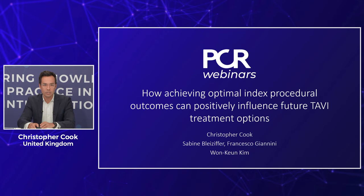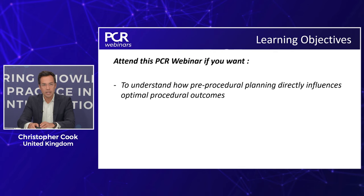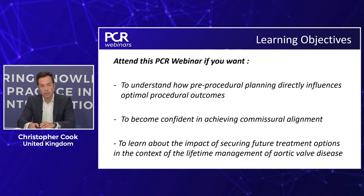Our carefully considered learning objectives are as follows. Firstly, to understand how pre-procedural planning directly influences optimal procedural outcomes. Secondly, to become confident in achieving commissural alignment with the Accurate NEO2 prosthesis. And lastly, to learn about the impact of securing future treatment options in the context of the lifetime management of aortic valve disease.